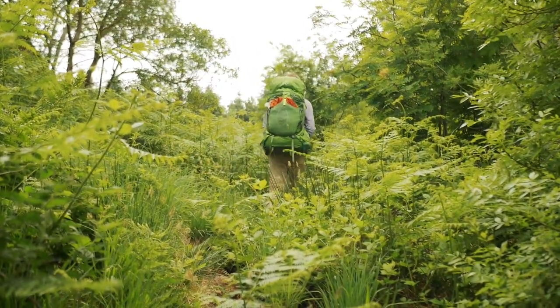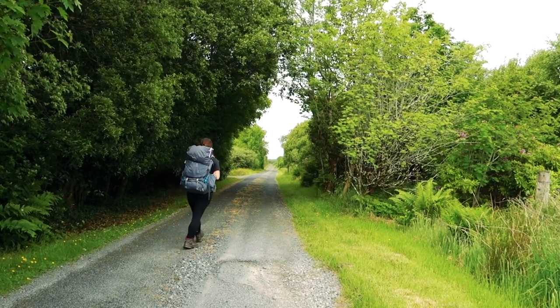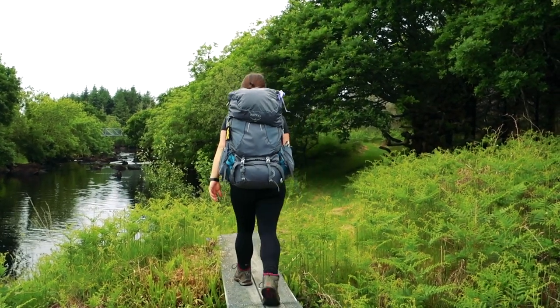There's indoor accommodation at all the stages along which we walked. All the places we stayed along the way will be linked in the description, as well as our full-length video, blog posts, free maps and more information about the area.